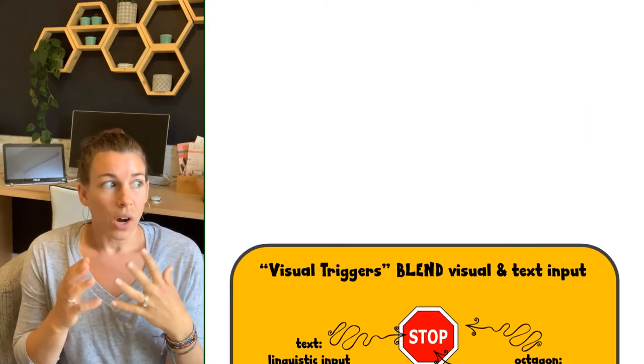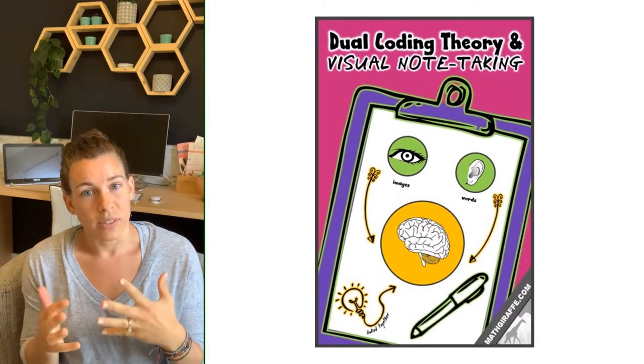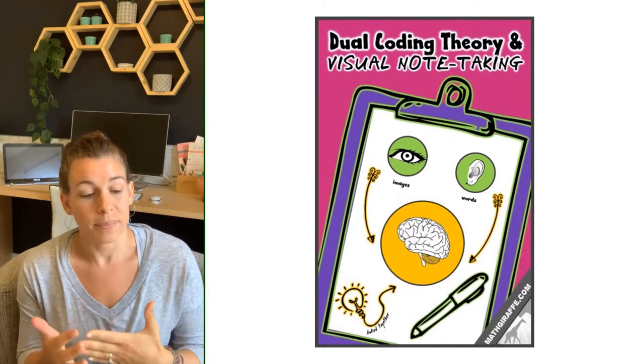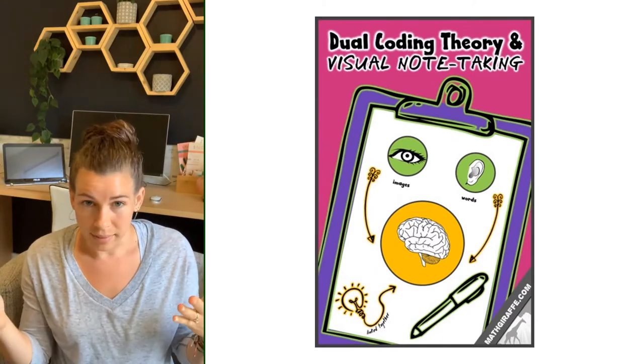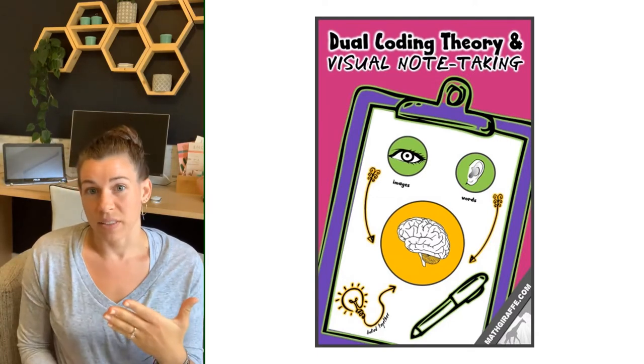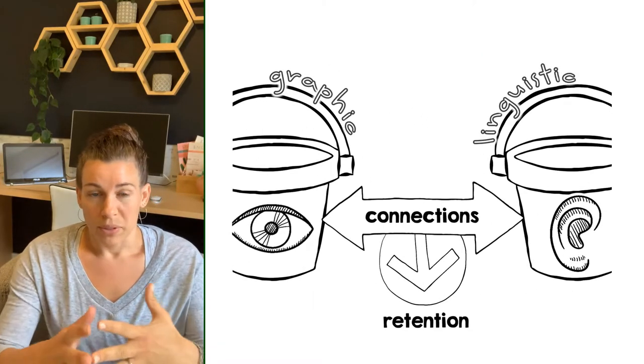This is called dual coding theory, and it better represents how your students' brains are going to best learn their math lessons, no matter what their preferred style might be. That's the way they're going to actually retain and understand it most clearly. The dual coding theory better represents that.